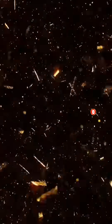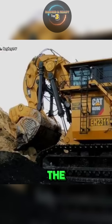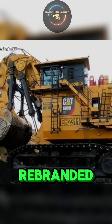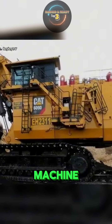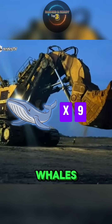And number 1: Caterpillar 6090 FS. Standing at the very top of the excavator world is the legendary Bucyrus RH400, now rebranded as the Caterpillar 6090 FS. This colossal machine weighs an astonishing 980 tons — nearly the weight of 9 blue whales combined.